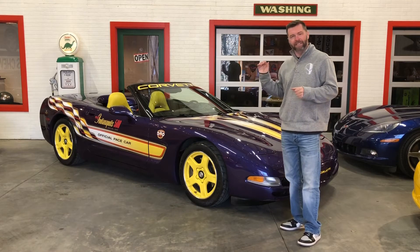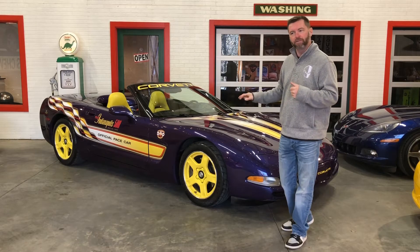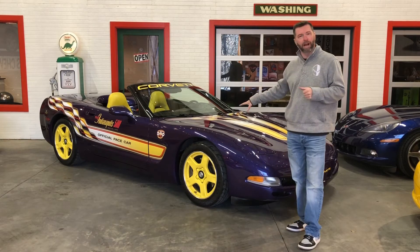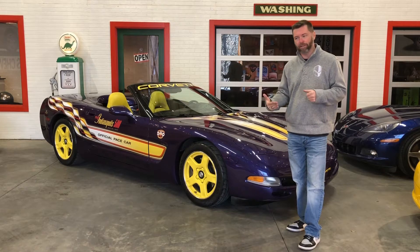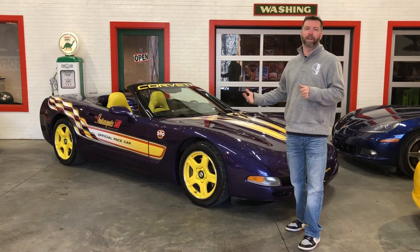This one is as clean as you'll find. I've had a handful of these over the years, and this one is as clean as I've had. 32,000 miles on the car, so low miles. It's super well kept. It's a beautiful car inside and out.